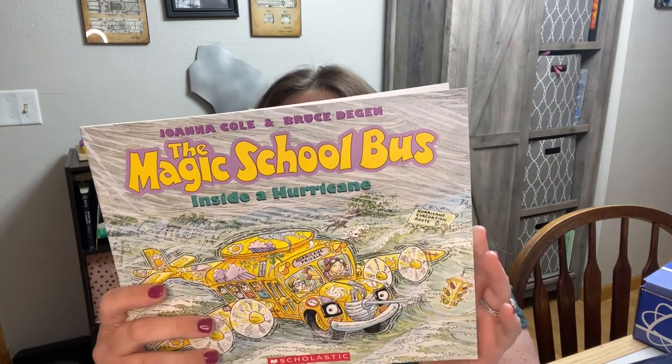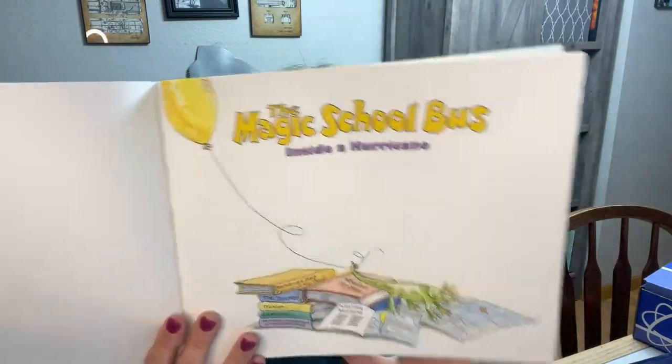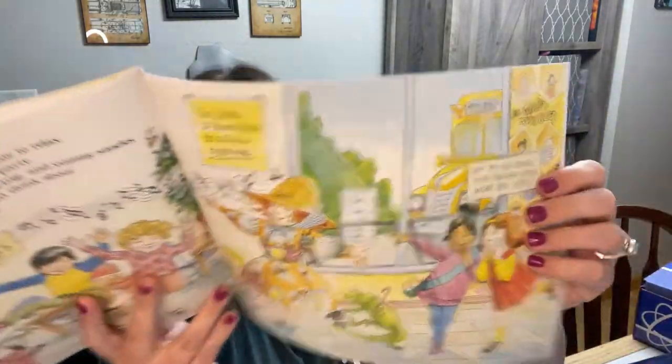There is the Magic School Bus book, and this one is Inside a Hurricane, so it probably goes with the weather unit. I'm sure most of you are familiar with the Magic School Bus by now. I love that Bookshark has it in here because we already watch a lot of their videos on YouTube when we do our current science. We currently use Building Blocks of Science, and I think this is really going to open up her understanding of science so much more.